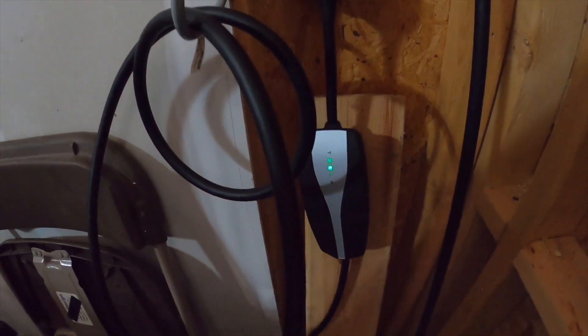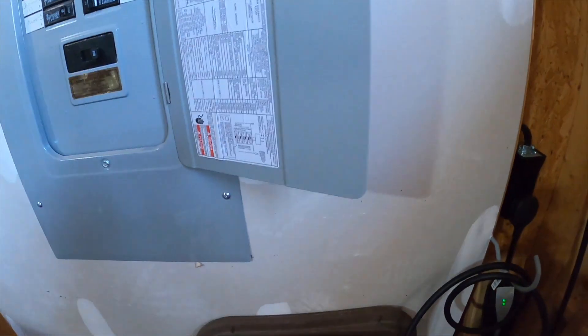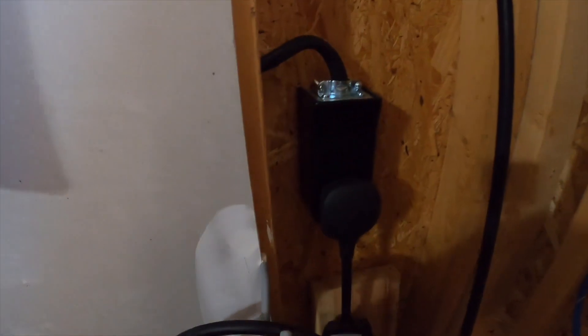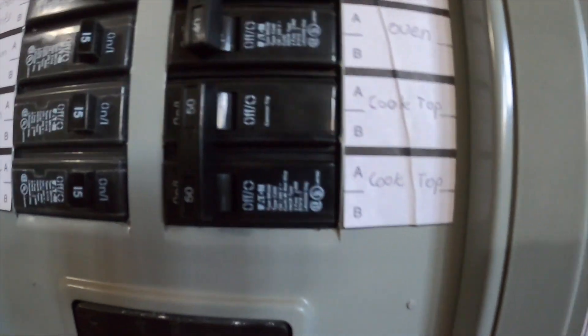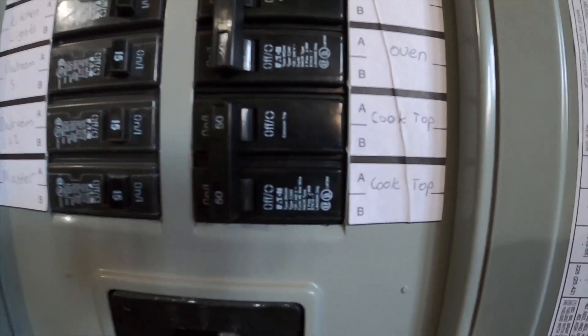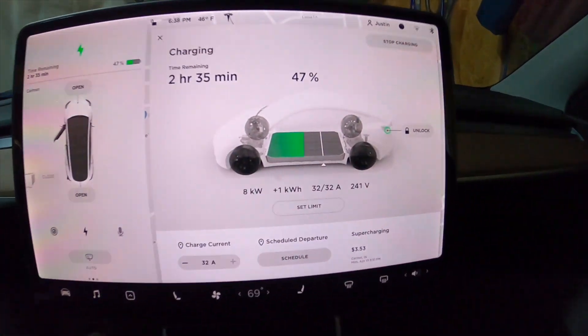We have the mobile charger, and I went ahead and bought the NEMA 14-50 adapter and had an outlet installed. What's nice is our car can be really close to the panel, so it was very reasonable to do this. We have a gas cooktop, and our panel had an electric cooktop outlet, so all I had to do was go from 30 to 50 amps on the panel. We've got it plugged in — green light. Let's compare that to supercharging at the 150 kilowatt station.